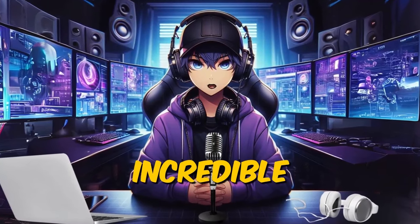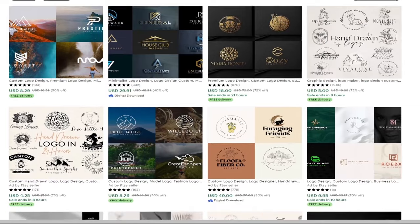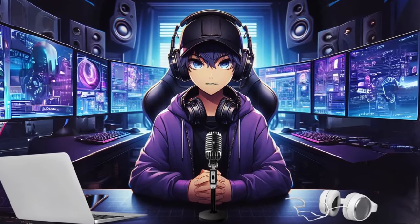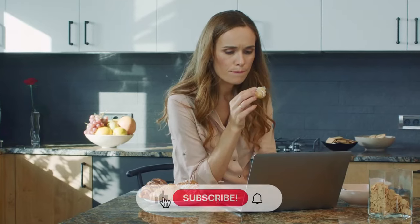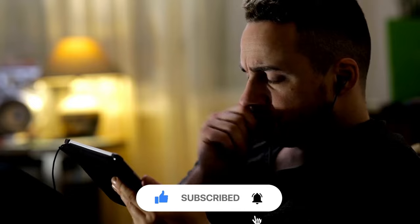There you have it — seven incredible digital products crafted using the power of AI. Now that you know how to make money selling digital products, check out the link for seven tools that will help you take your income in 2024 to the next level. Don't forget to hit the like button if you found this video helpful, and subscribe for more exciting content.